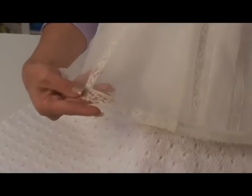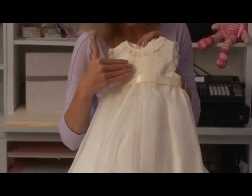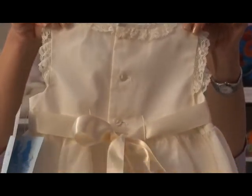This stunning organza is 100% silk with French lace inlays. All the embroidery is hand done. It sashes with a satin ribbon bow.